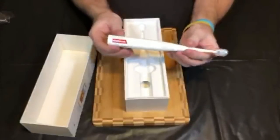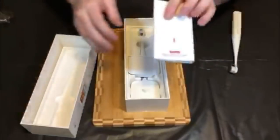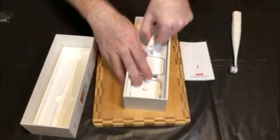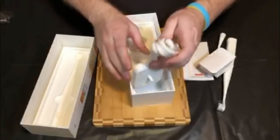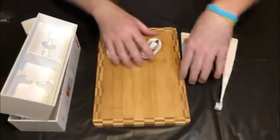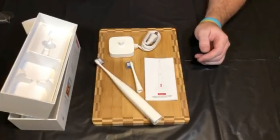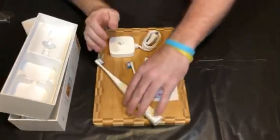Inside the box it actually looks like a normal toothbrush — it's smaller than my Sonicare and very lightweight. You get a booklet, an additional brush head, and the charger. That's everything that comes with it. It's going to be tied into Apple's health and ResearchKit platform, which they provide for things like blood pressure tracking.